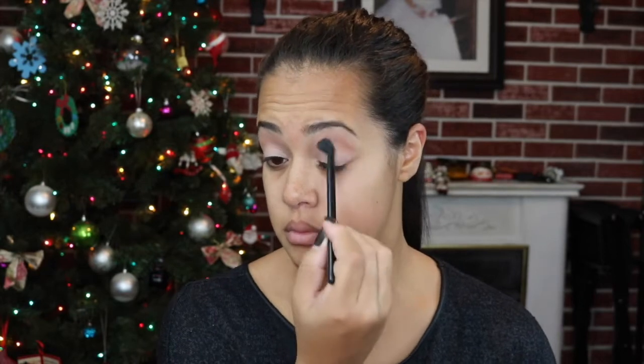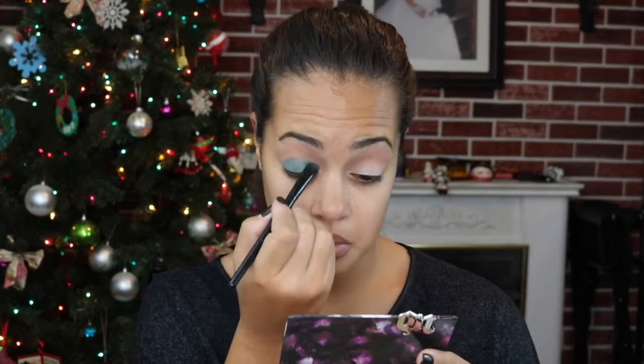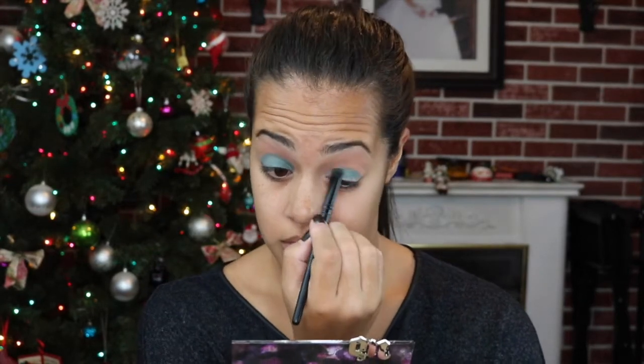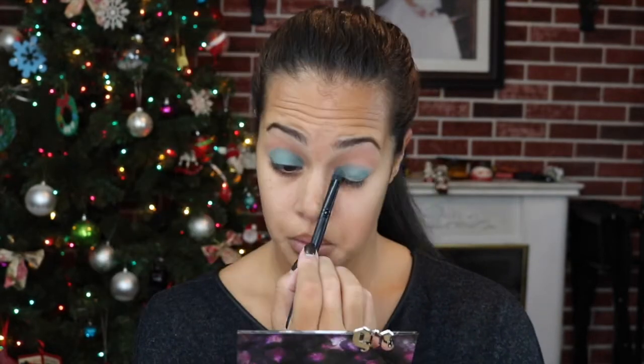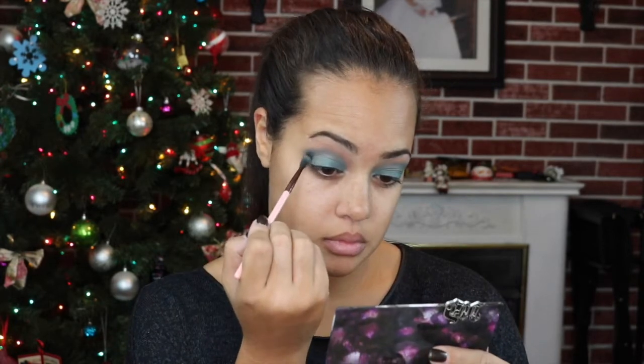Now I'm taking a green eyeshadow and packing that all over my lid. With the same green eyeshadow I'm taking a blending brush and bringing it into my crease to give my eye a little more dimension. I felt like because my eyes are hooded you really couldn't see the green when my eyes were open, so I wanted to bring it up a little bit. Now I'm taking a black eyeshadow and putting that in my outer V.